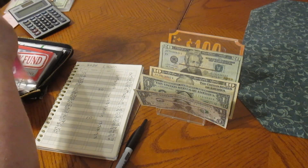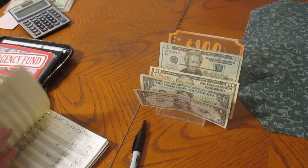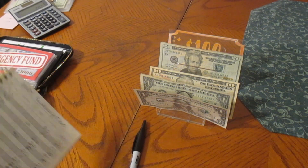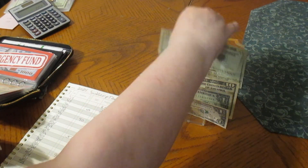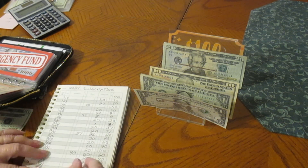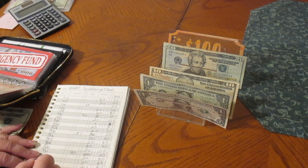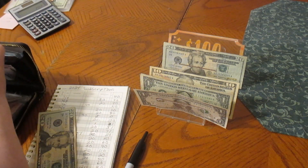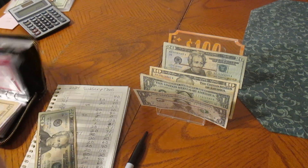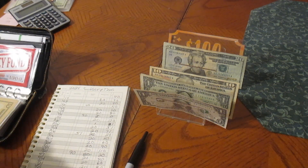We have our big emergency fund. Well, first we have subscriptions — subscriptions is going to get $20. We took the money out, so it's only going to give us $20 here. This goes in our subscription envelope — it's completely empty. Putting the $20 in there.